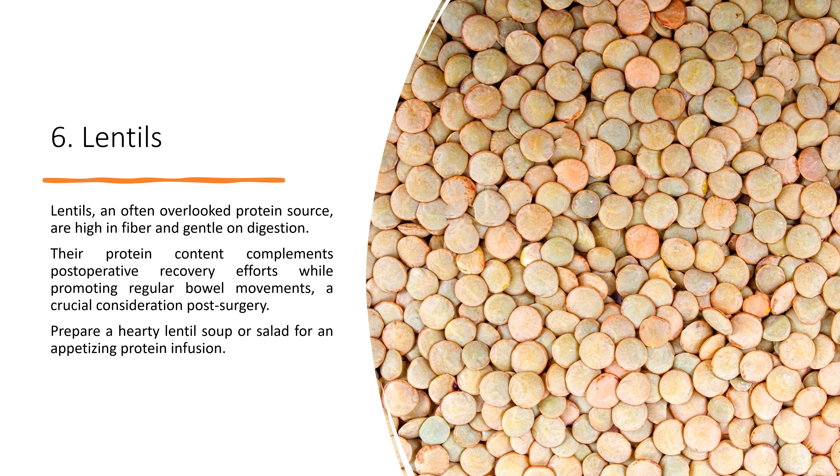5. Salmon. This fatty fish boasts omega-3 fatty acids, which exhibit potent anti-inflammatory properties. Baking or broiling salmon ensures a delectable, protein-rich meal.